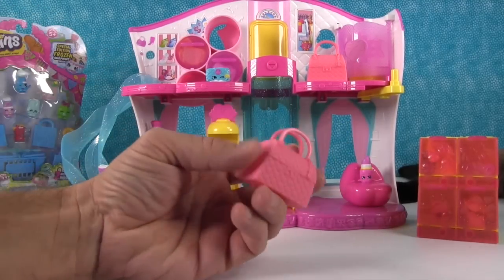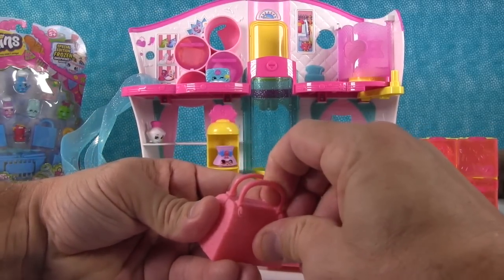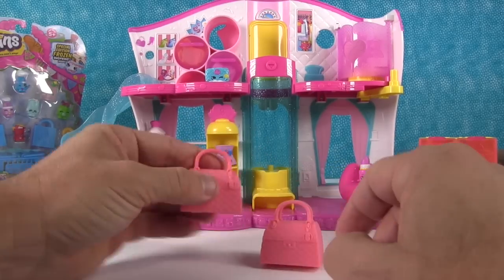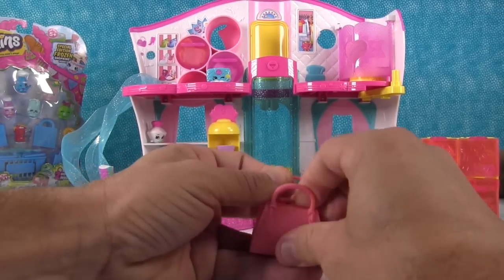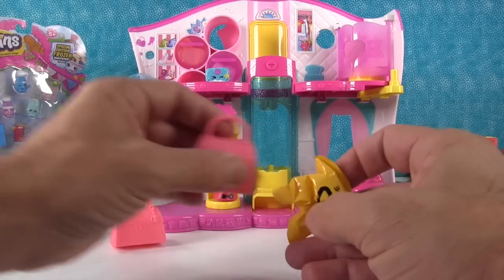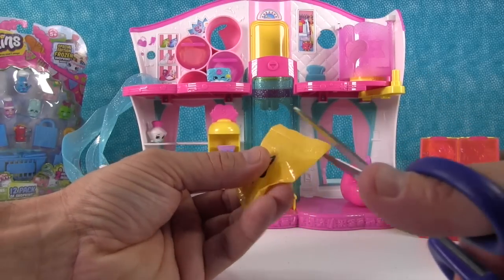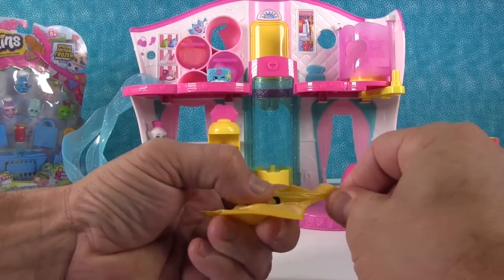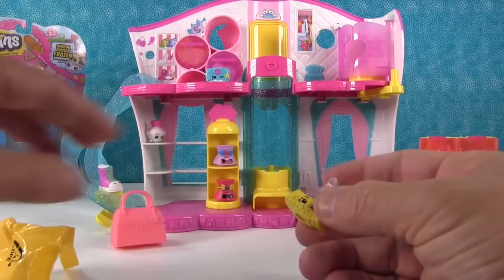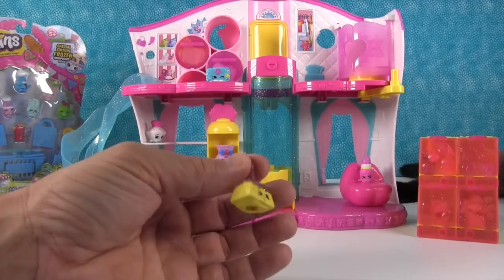You get these cute little bags — these are exclusive to this set. You could put a Shopkin or two in there depending on how big they were. Oh, look — a blind bag! A surprise Shopkin bag. Now just to let you know, we put these in here — you don't get them with the set. With the set you get the four exclusive Shopkins and the little bags. We got Sweeps!